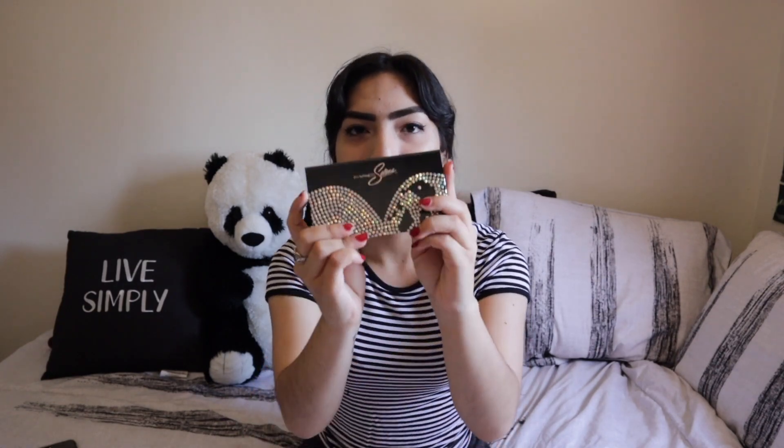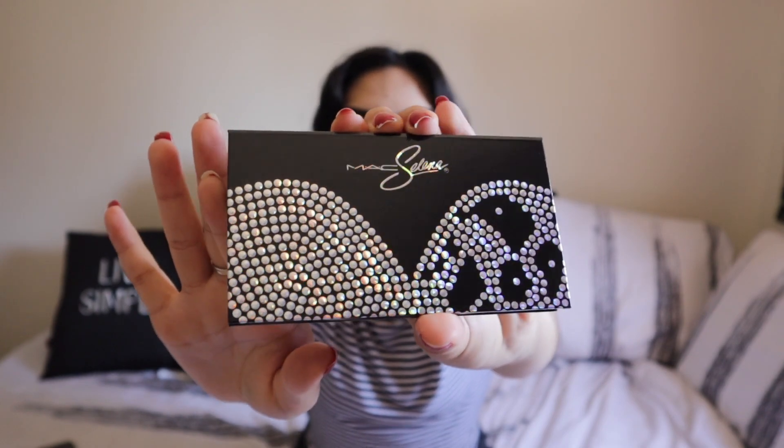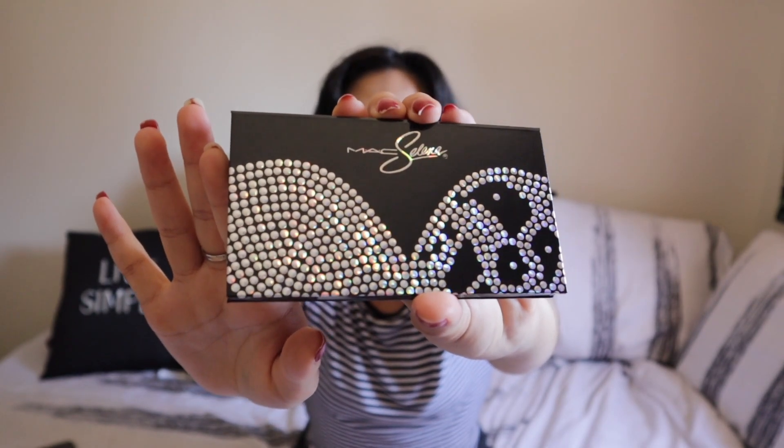I really wish they could have put the name on the bottom of each shadow, but I'll figure it out later. So this is the palette — once again, so freaking cute! I love the bustier design and the holographic that they added to it. Alrighty, so that was the eyeshadow palette.